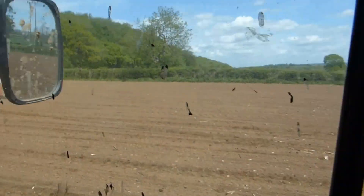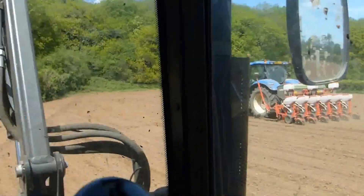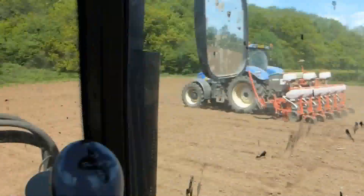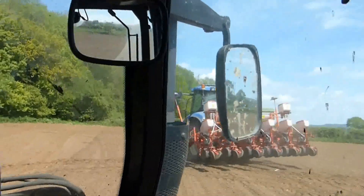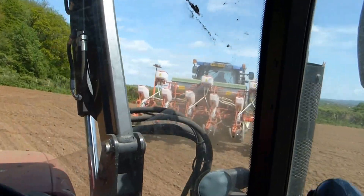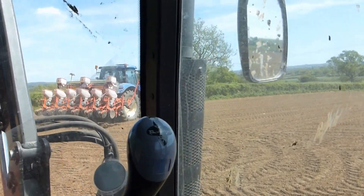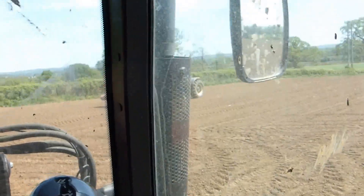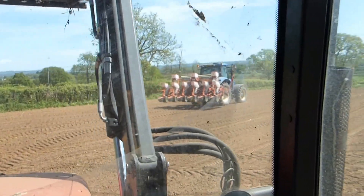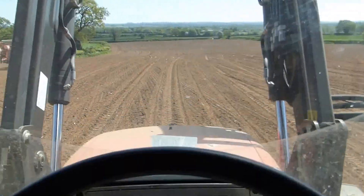I'm nearly out of fertilizer now and Terry's nearly finished really there. I think he has finished. I've just got to whack this last bit on down here and we're done.